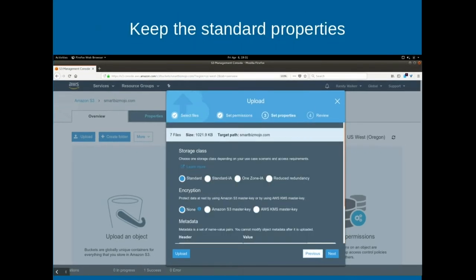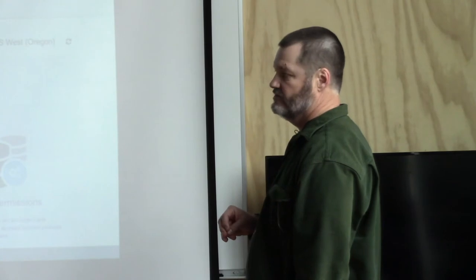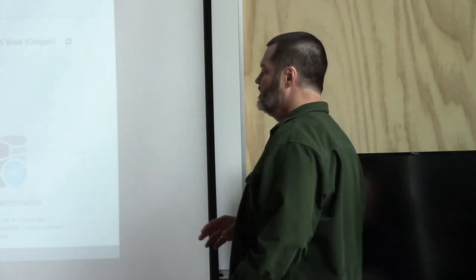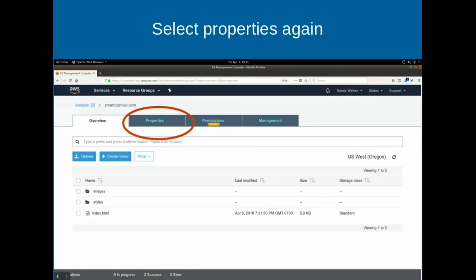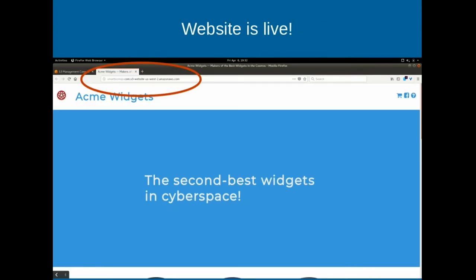For storage class, we take Standard. Standard IA is infrequently accessed, and there's also reduced redundancy - much lower cost storage. If you're storing files you don't access often, maybe once a year, you'd use Standard IA and it'll be about half as much to store, but you pay every time you access the file. None of that we care about for our website, so we keep Standard. Review and upload - now our website is there. Go to Properties, Static Website Hosting, and you'll see this endpoint - that is a URL. You click it, and we're live. That's it, our website's up there.